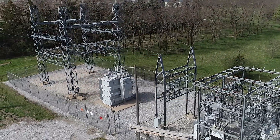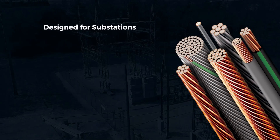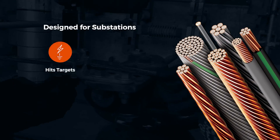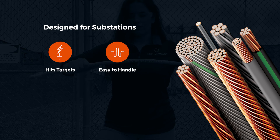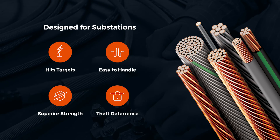To fully realize the potential of CCS for substation ground grid applications, we needed a new family of conductors that would hit the short circuit targets, be easy to handle in the field without giving up its signature strength, and be camouflaged to deter theft.